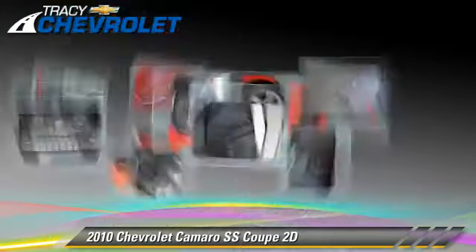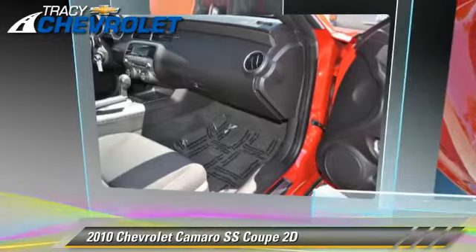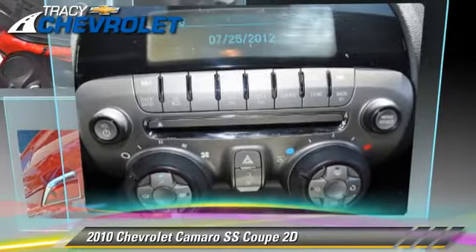Comfort and convenience features include powered door locks, keyless entry, and XM radio. Give us a call to schedule your test drive today.